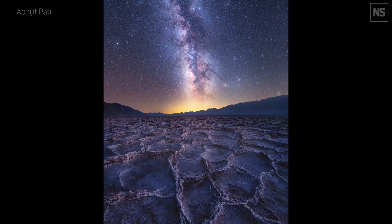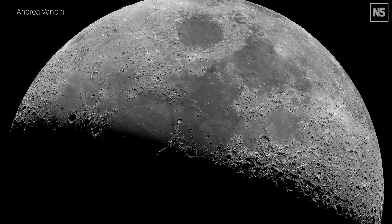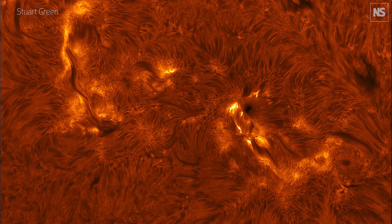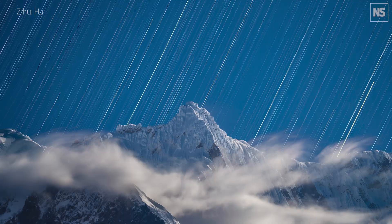We've got things that you might think of as more commonplace like the Moon, but you're going to see that in amazing detail and really close up. We've got planets, we've got the Sun, we've got other stars, we've got other galaxies, we've got nebulae. In some sense we have the whole universe to play with.